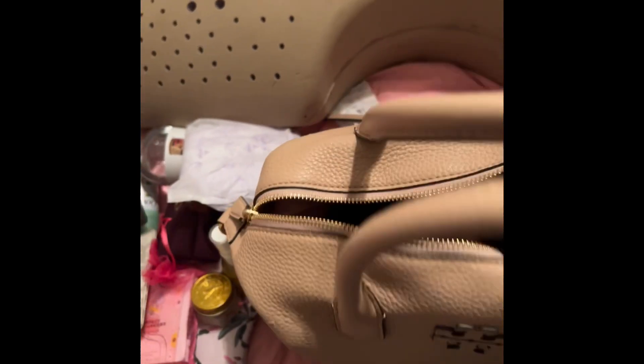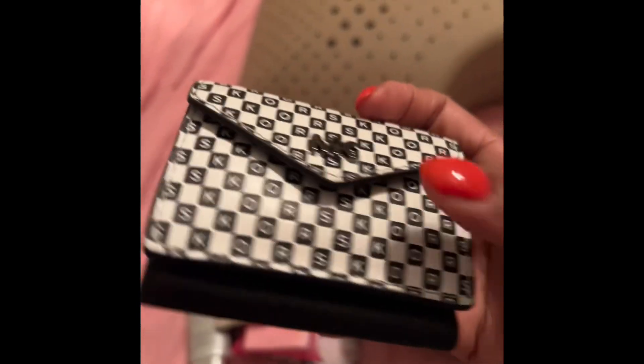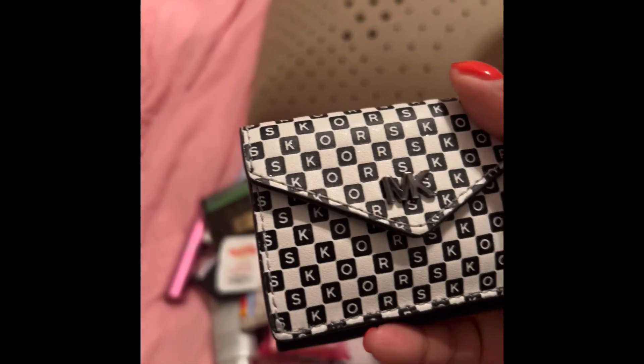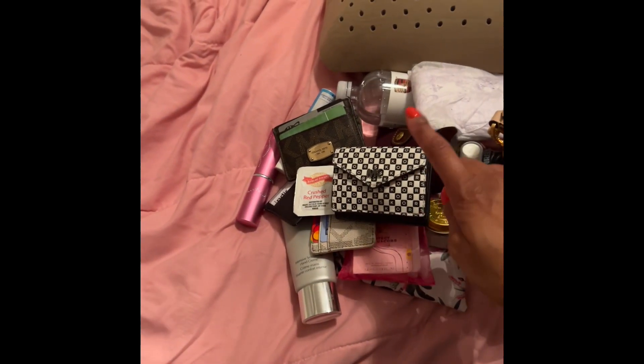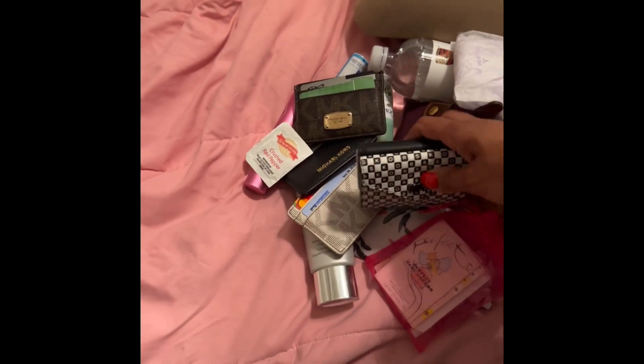Here's my Tiger Balm. I keep this with me — if my throat starts bothering me, if I feel congested or my nose feels weird, I will put that on my neck and nose right away. I don't let things build up. Here's my Michael Kors mini wallet — I showed you guys this in my small leather goods video. I put all my coins in here. I only paid $25 for that — regular price was $100. I found it in Macy's Backstage for $24.99 and I've been using it non-stop ever since I bought it like two years ago.